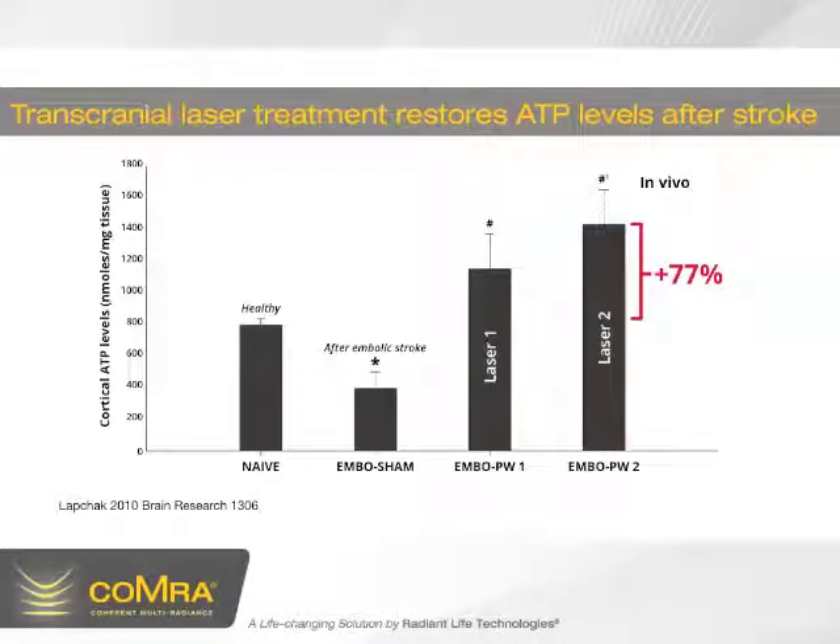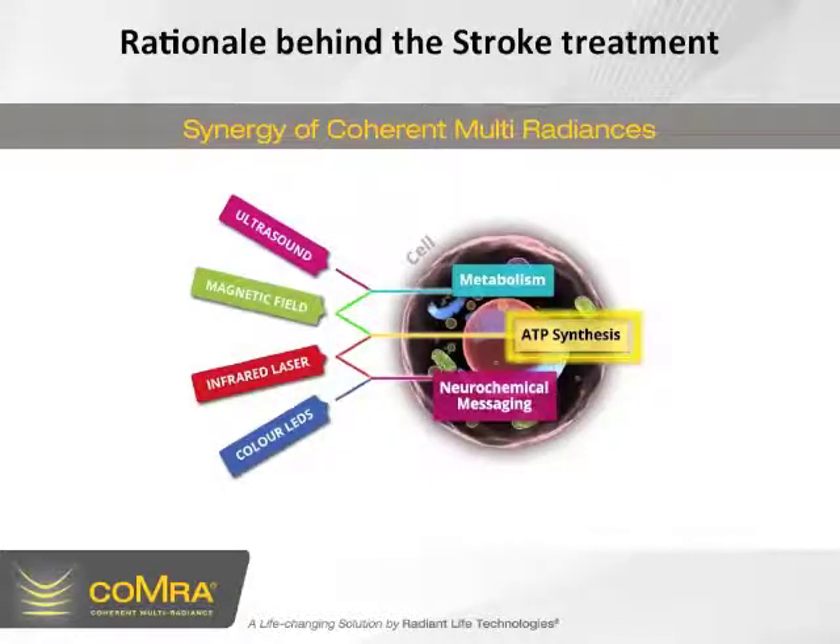Now we'll take a look at transcranial laser treatment restoring ATP levels after a stroke. This is from a paper by Lapjack in 2010. In this graph, the vertical bars on the left indicate ATP levels in the brain. The far left bar highlighted in yellow is the normal healthy level before stroke. Next is the lowest energy level, after a stroke. Following that, we see the results of transcranial laser treatment — they simply placed the laser applicator on the skull, nothing invasive. There's a major increase in cellular energy stores. In laser 2, with even more of a result, laser therapy not only restored ATP levels back to normal, but 77% beyond normal levels, which is critical for healing.